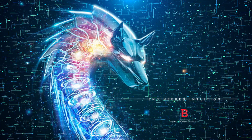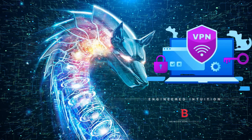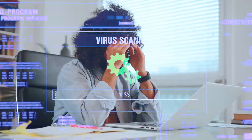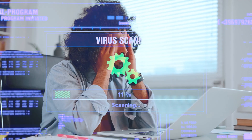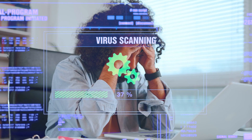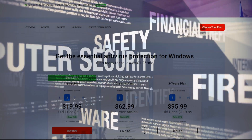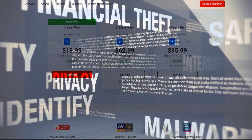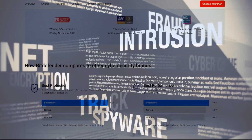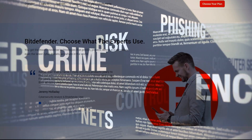However, Bitdefender's dominance doesn't come without minor shortcomings. Access to the VPN is a separate subscription, which might raise an eyebrow or two. Additionally, the first full scan's slow pace might test your patience, so plan ahead and schedule it to occur overnight. Bitdefender Antivirus Plus, with its unwavering performance and suite of protective features, is a compelling choice for those who demand nothing less than the best in PC security.